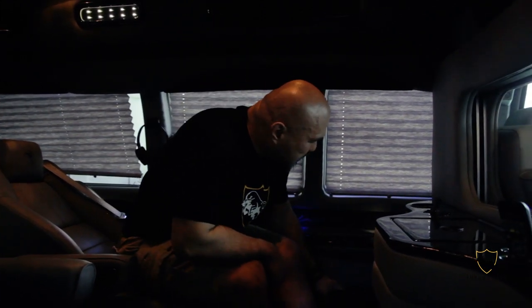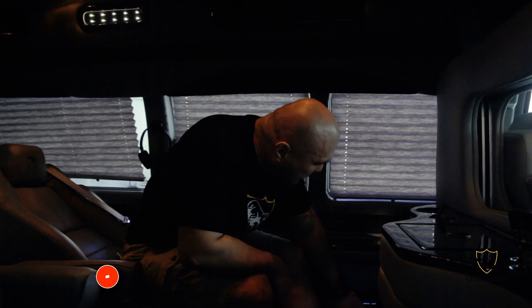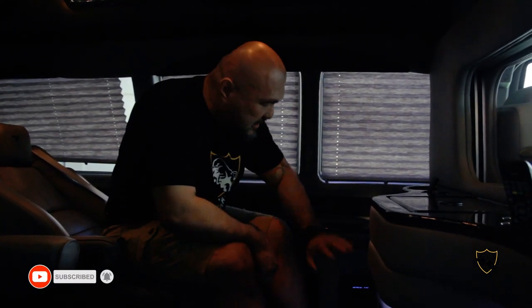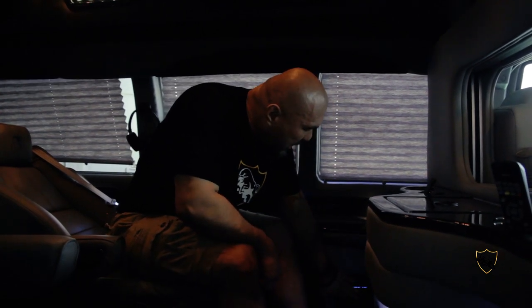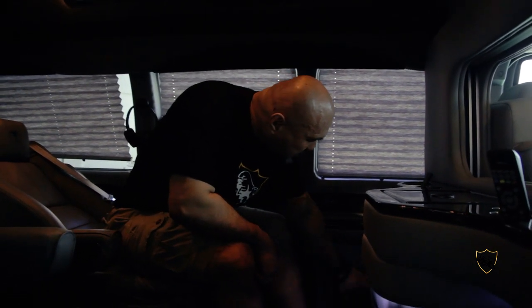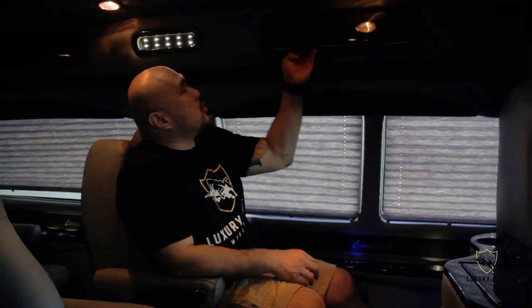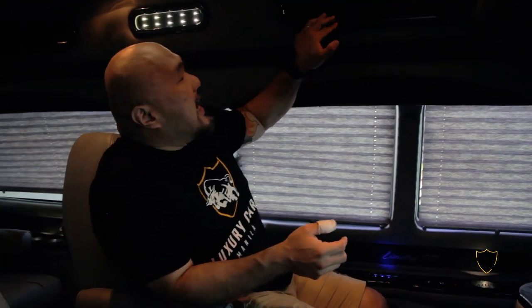You have cup holders. There's a DVD player, a Blu-ray player, and a separate head unit. You have power outlets and speakers for the TV. You have a 32-inch TV. You also have storage cabinets where you can store little knick-knacks and belongings to make sure you have a pleasant trip.